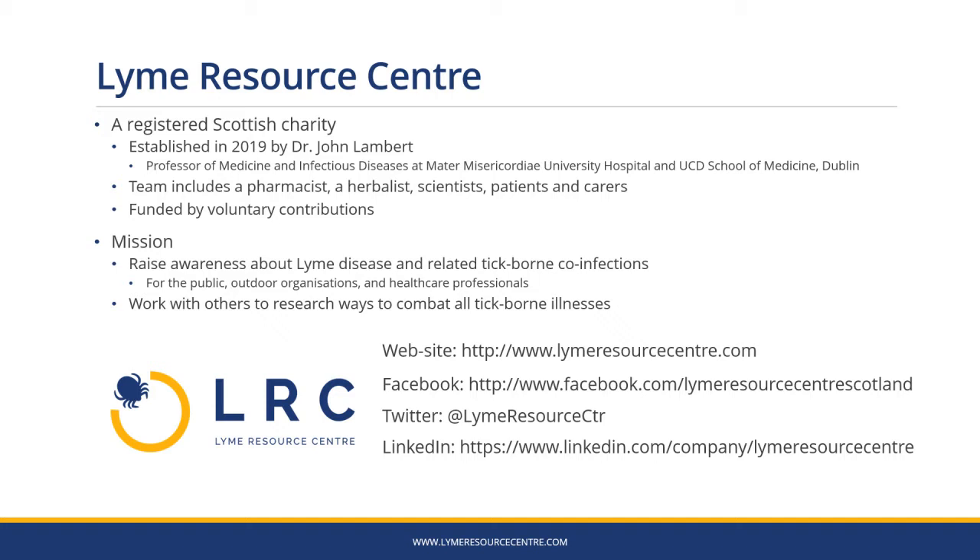The team includes a pharmacist, a herbalist, scientists, patients and carers and is funded by voluntary contributions. Our mission is to raise awareness about Lyme disease and related tick-borne co-infections for the public and outdoor organisations, but also for health professionals, and we want to work with others to research ways to combat all tick-borne illnesses.